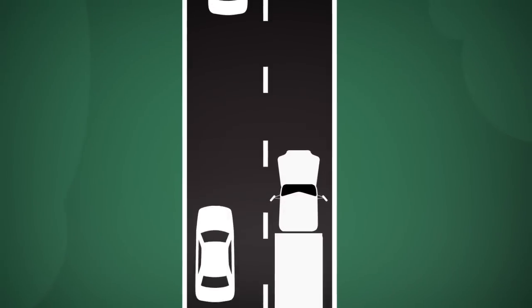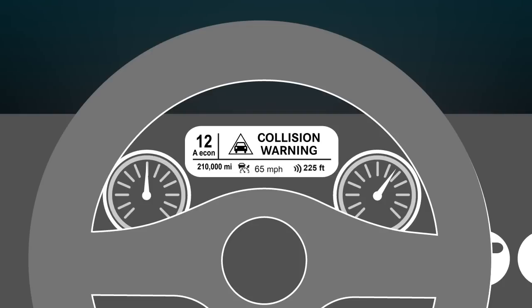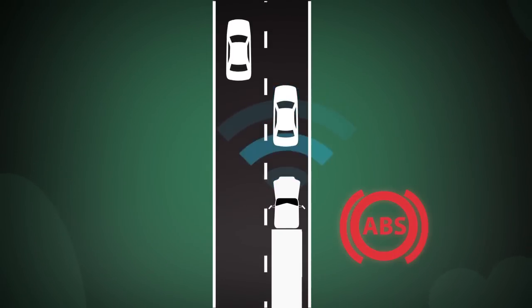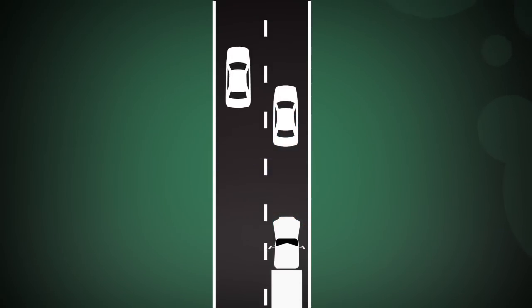If a car cuts Joe off, the same sequence of events will occur. Joe receives a visual warning, followed by a partial braking and, if needed, a full braking to slow his truck safely, based on time and distance of the vehicle ahead.